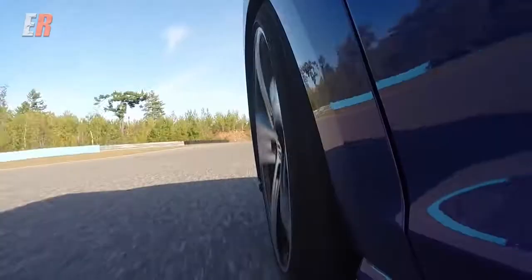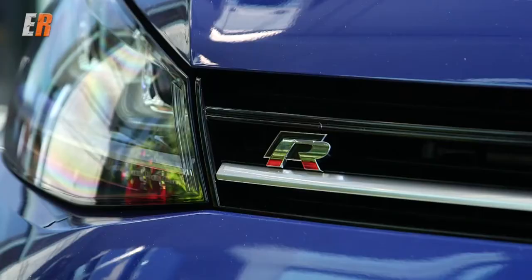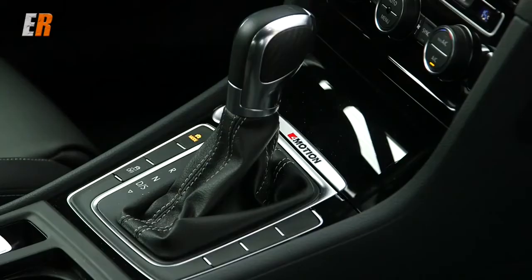All of this wouldn't be much fun if you didn't have the right transmission. The Golf R gives you a choice: we've got our 6-speed manual for the traditionalist, and our 6-speed DSG box which is essentially a manual transmission controlled by a computer. It rips off really fast shifts — in theory faster than the manual — but you be the judge and choose which one you like best.